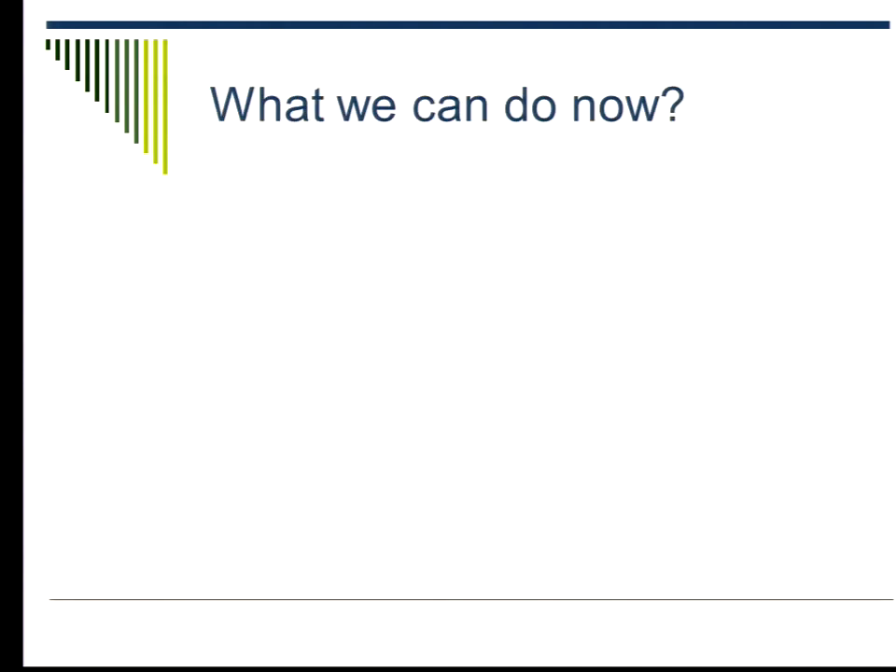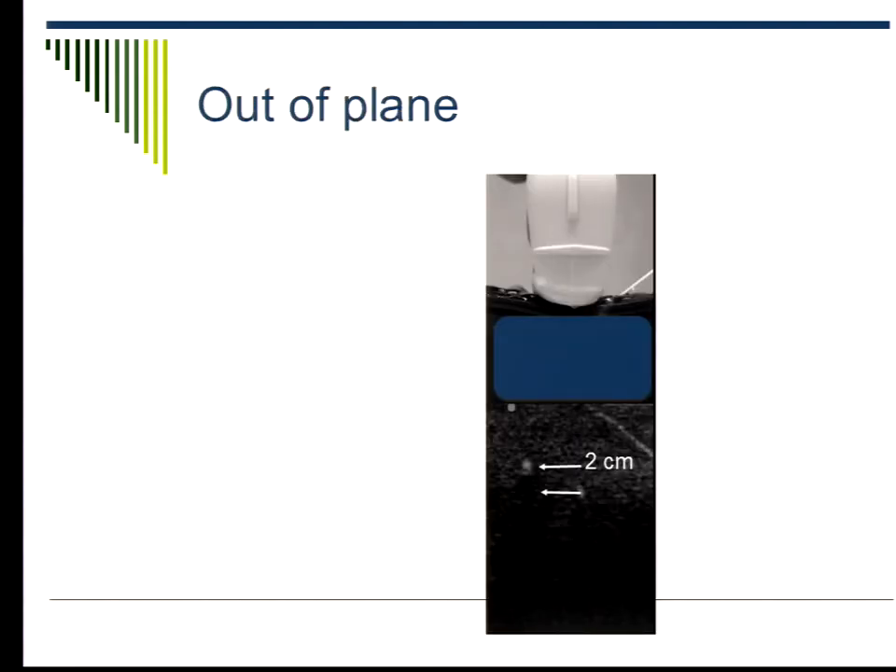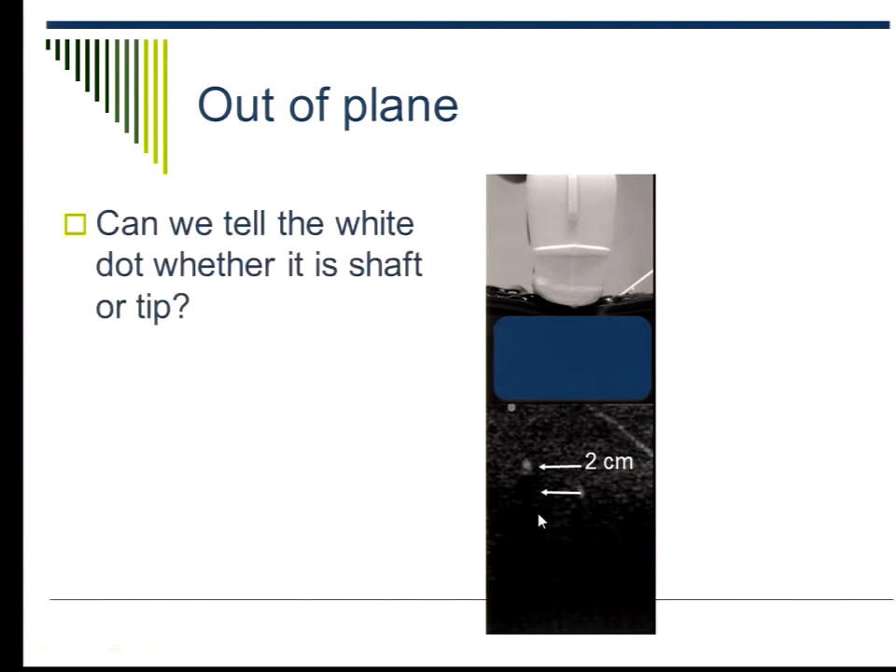So without those fancy tools, how are we going to do it? One of the common questions is: when I'm out-of-plane, it's so hard to do — out-of-plane approaches, people cannot get it. For those who have attended my workshops, I've briefly explained this before. When we see a dot — for example at the two-centimeter range — can we know whether it's the shaft or the needle tip? How many people think we can know if it's the shaft or needle tip?